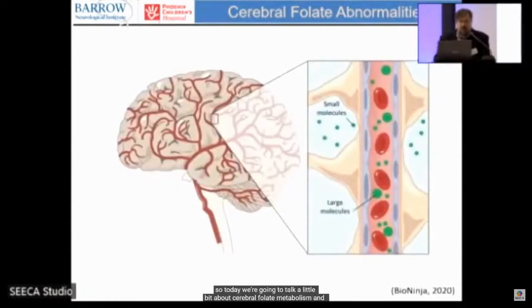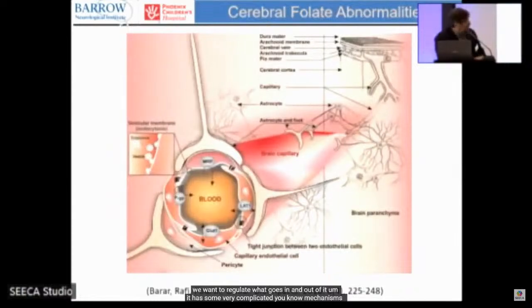We're going to talk about cerebral folate metabolism and problems getting folate into the brain. Unlike most of the rest of the body, the brain is very highly regulated in what comes in and out — that's what we call the blood-brain barrier. Some small molecules can get across, but large molecules can't. The lining of blood vessels has what we call tight junctions, which prevent anything from sneaking through.